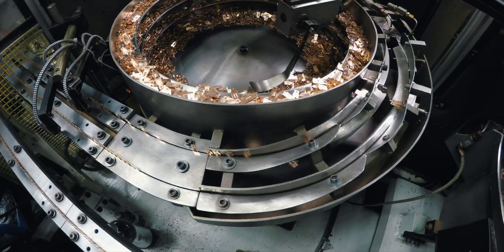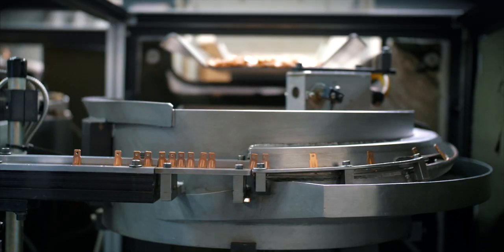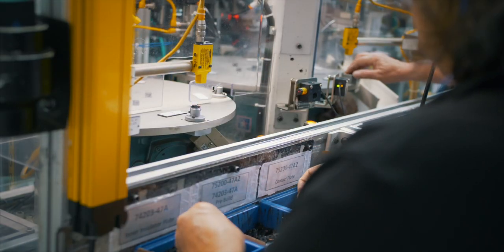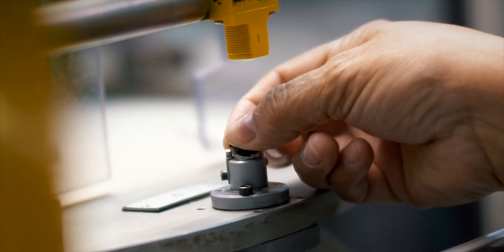Components are then fed into automated assembly cells where they are transformed into switches and tested before becoming an integral part of various operational systems of motorized machinery and powered equipment.